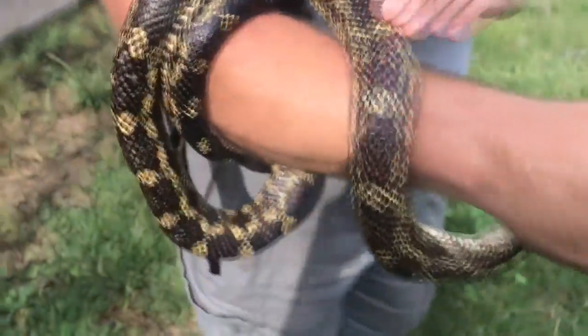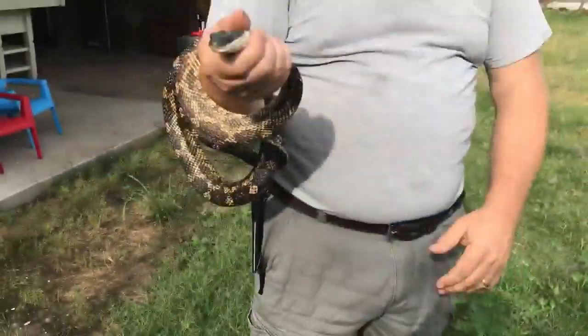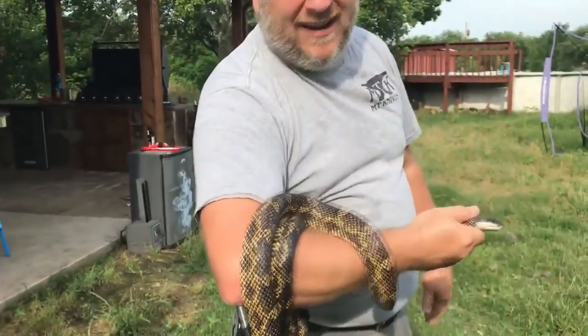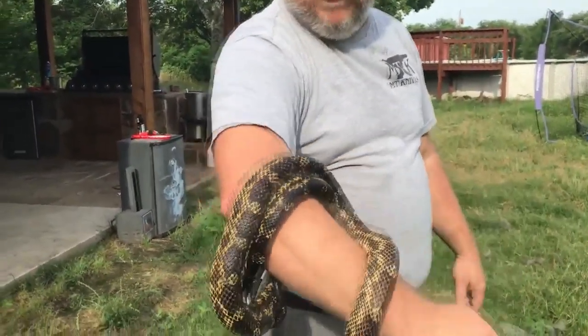In the pet trade, they actually sell these guys — the ones that have the high orange in them. They're basically all rat snakes. They're from the genus Elphae. They've changed it recently, but I'm old school, so I've refused to change.